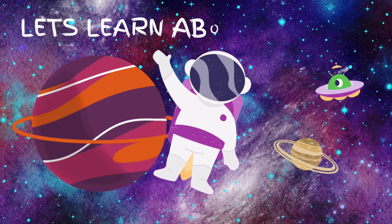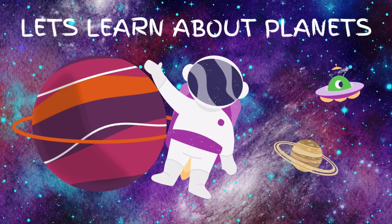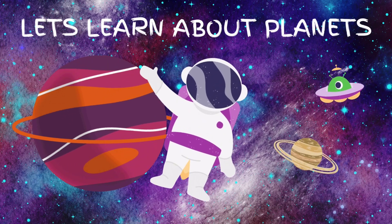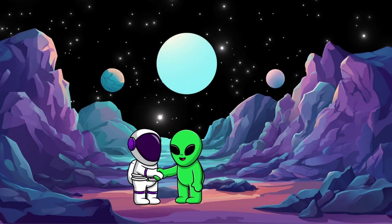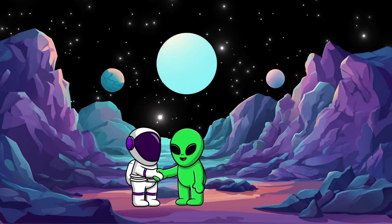Okay kids, let's learn about planets. Let's go. Today we explore our solar system. Our solar system has 8 planets.